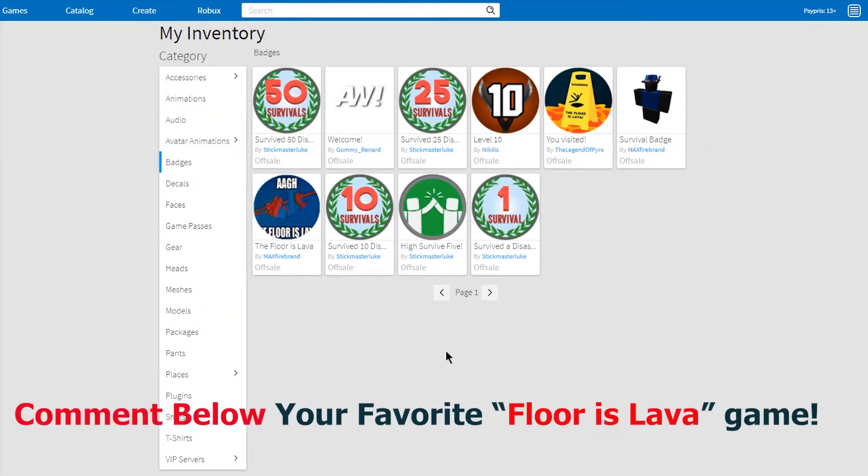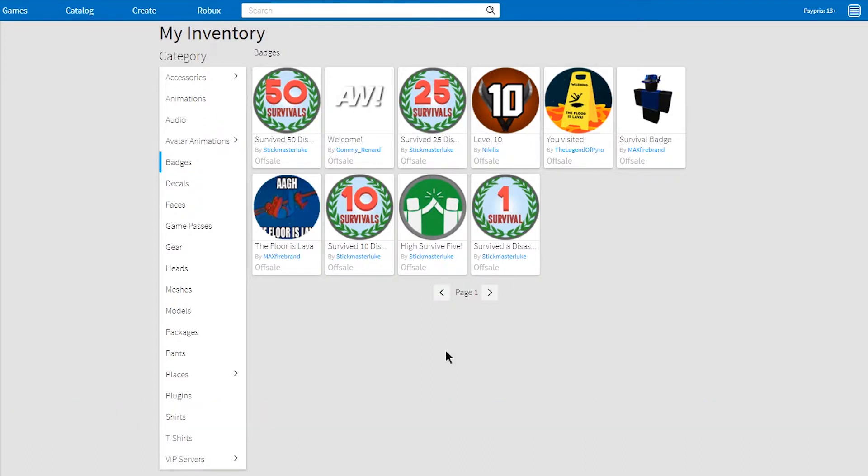This badge says 'The Floor Is Lava' but it's actually the Flood Survival game. Please leave a comment below — I'm really looking for a good floor-is-lava game. It was really cool, but I don't know where it went or who made it. Whatever your favorite floor-is-lava game is, I'd love it if you put it in the comments so I can go find it.